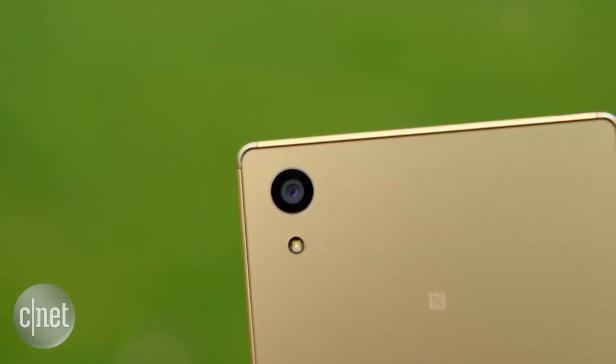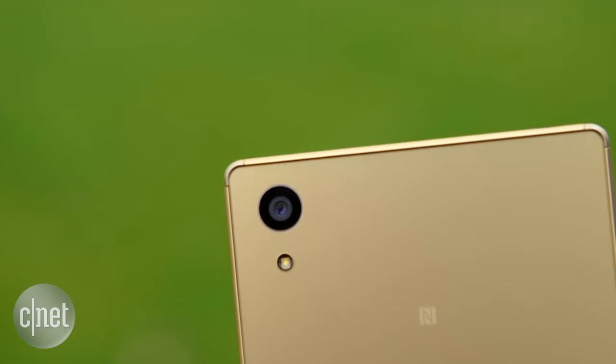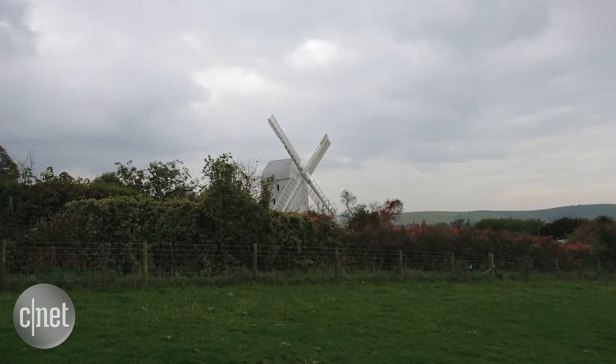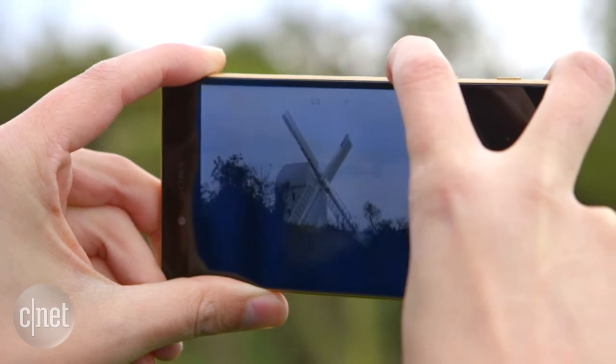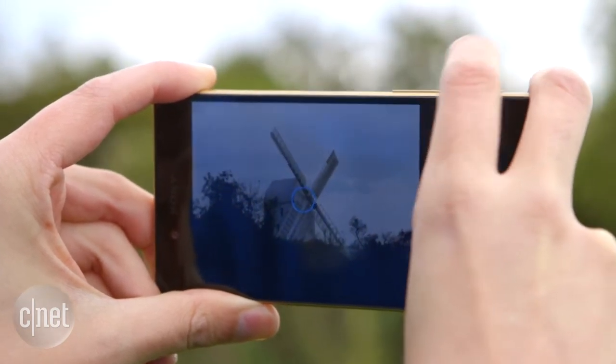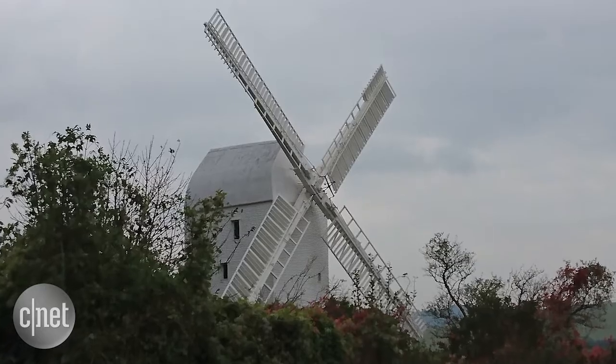It's now rocking a whopping 23 megapixel sensor which just packs the image with detail. What that allows you to do is either digitally zoom into a scene when you're taking the shot, or even crop into a shot you've already taken without losing much image quality.